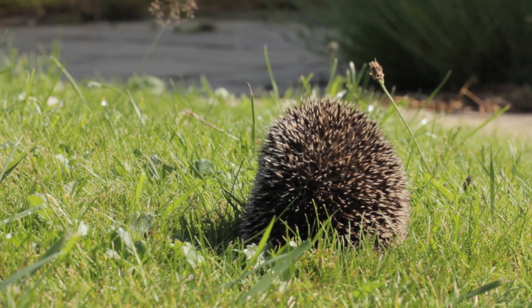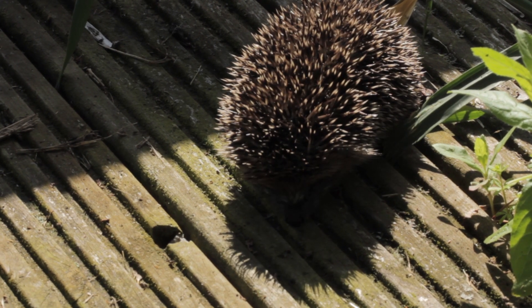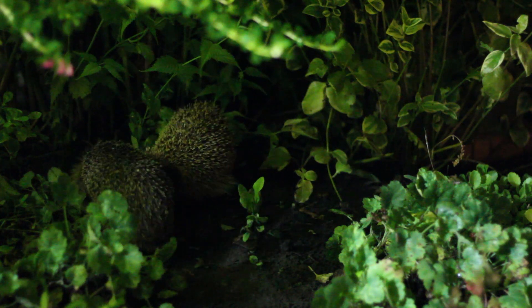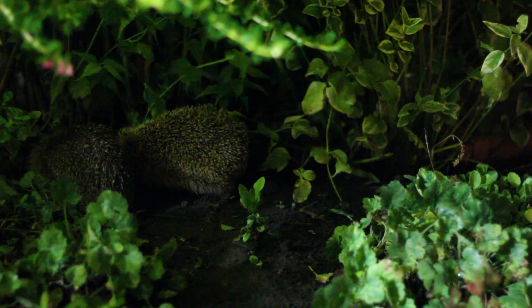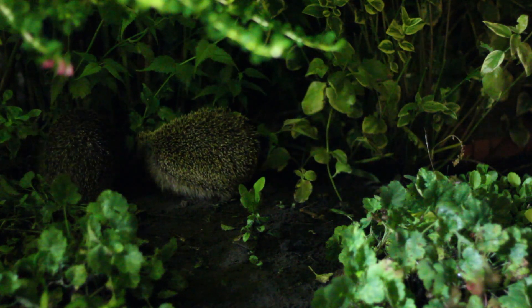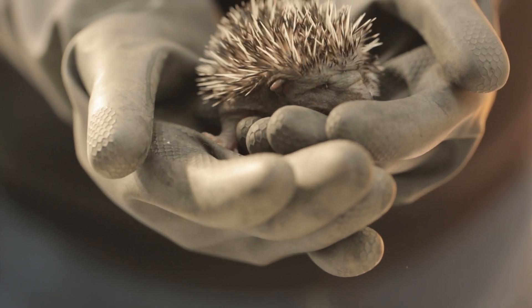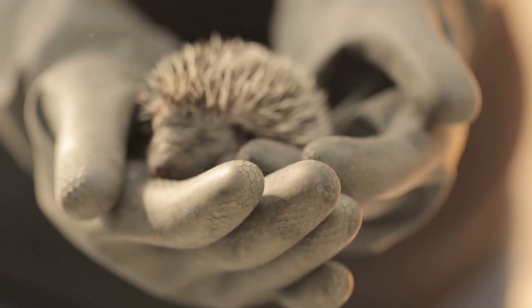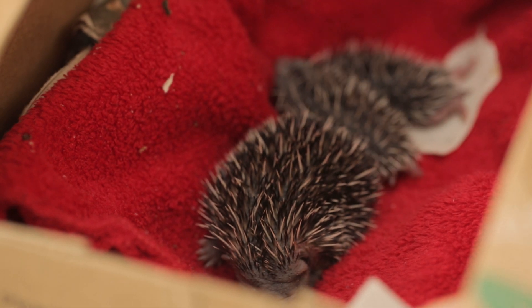For young female hedgehogs, they won't be giving birth or breeding until they reach sexual maturity, which is around two years of age. However, for mature females who've successfully reared one litter this year, they might have a second go — a second courtship, a second mating, potentially a second litter. As mentioned earlier, because this is towards the end of the year when there's less food available, it's extremely unlikely that any of these young hedgehogs born in September will reach adulthood.